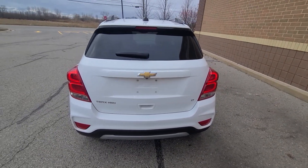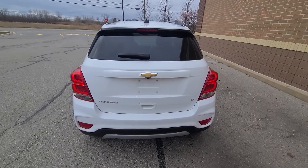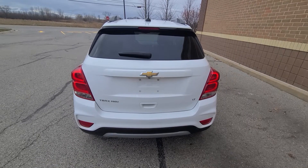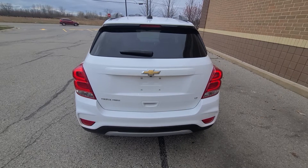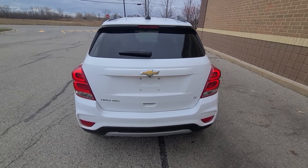LT makes it a mid-range trim. LS is the bottom of the barrel, LTZ — which I've only seen once — is top of the line. LT is well-equipped and comes with all-wheel drive.